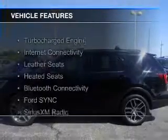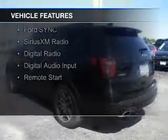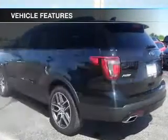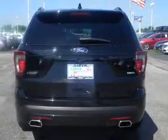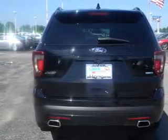The features include a turbocharger, internet connectivity, leather seats, heated seats, Bluetooth connectivity, Ford Sync, voice activation, Sirius XM satellite radio, digital radio, digital audio input, and remote start.